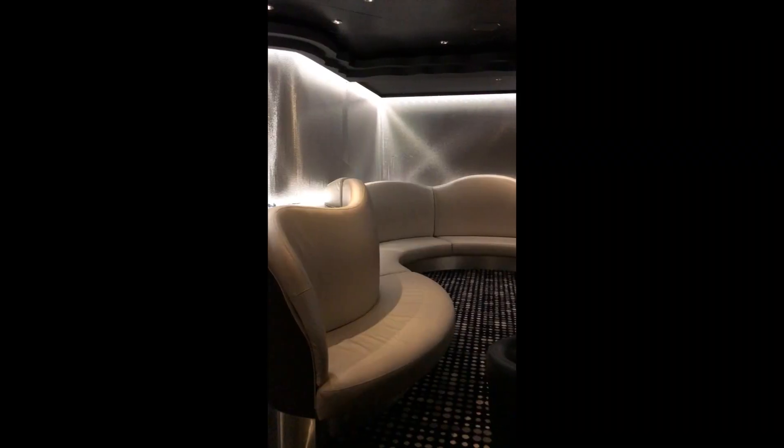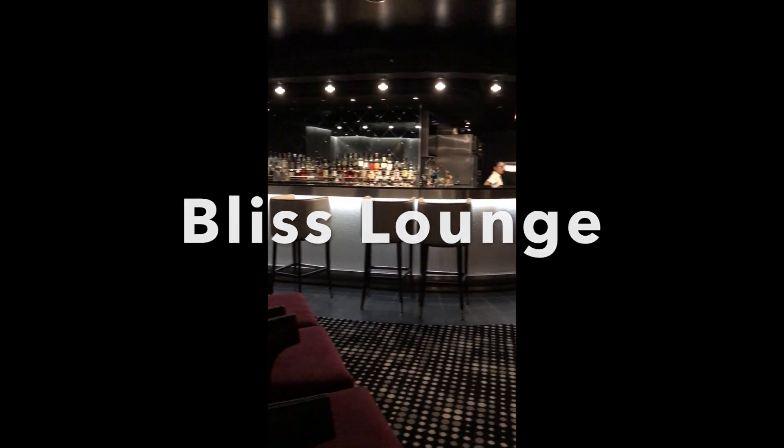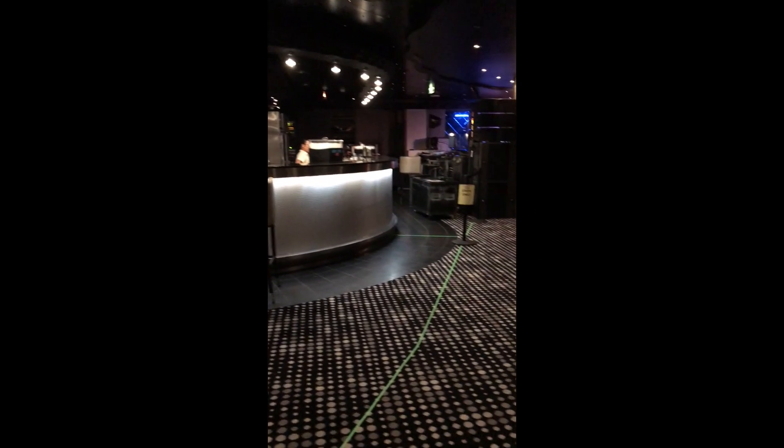So here we go, I'm going to show you the bar. Look at that. All right, let's go back up on deck 7, coming from the atrium, walking towards the front of the ship. And on your left is going to be the Bliss Lounge.